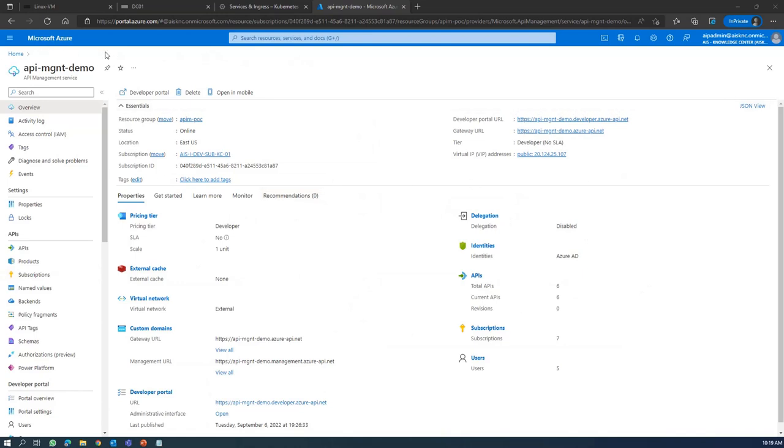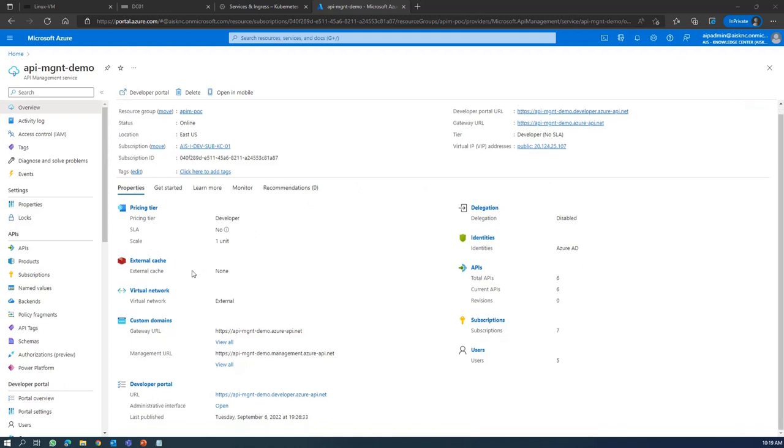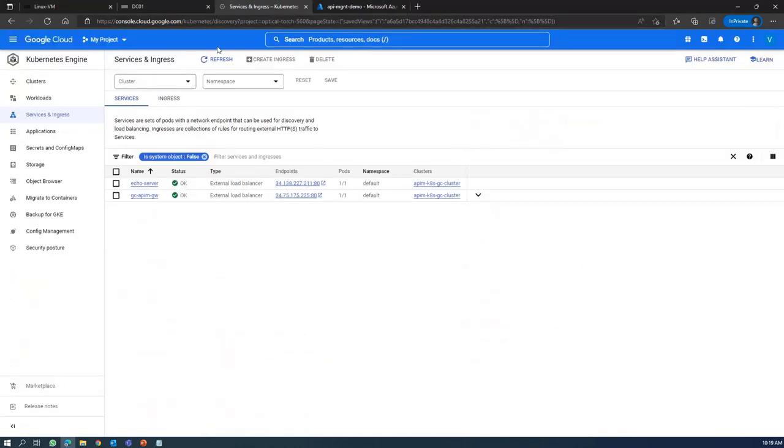Let me show you the demo. Here is how this API management is installed in Azure cloud. And as shown in the slide, this is my Google Cloud environment, where the echo server is my backend API and the APIM gateway is the self-hosted gateway I configured. I also have the other on-premises environment.